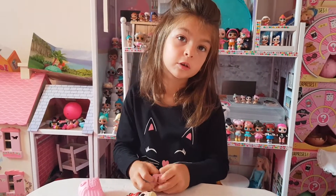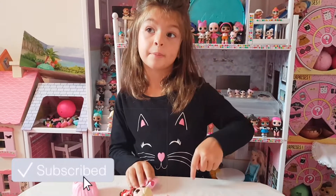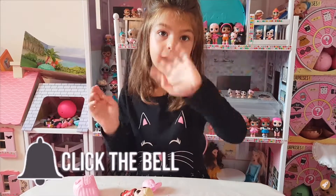That's it for my video. If you like it, subscribe and hit the bell. Bye bye!